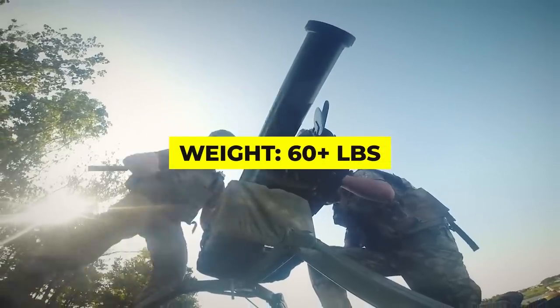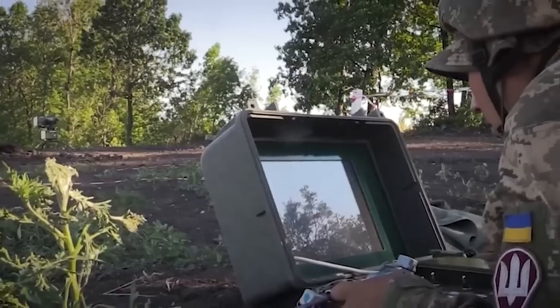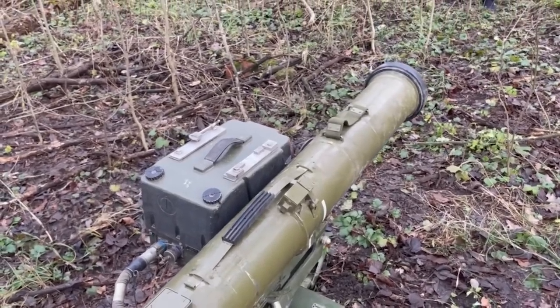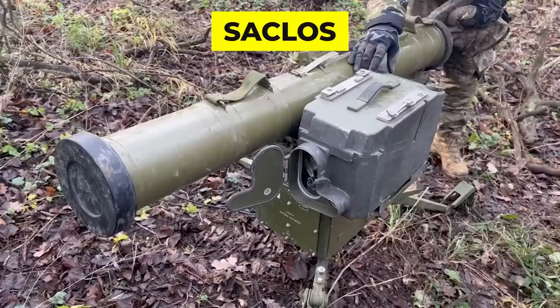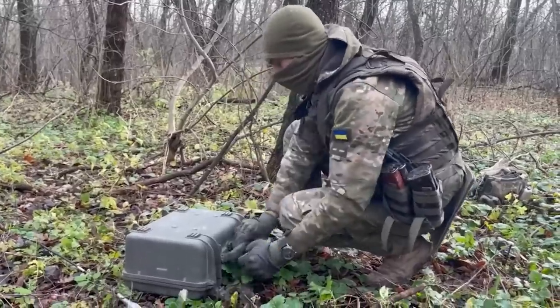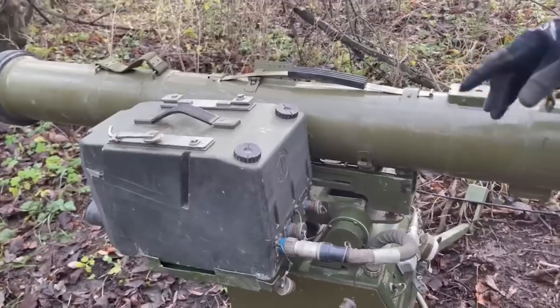The Stogna P missile and launcher weigh over 60 pounds each, and the system usually uses a 17.5-kilo tandem warhead that can penetrate the armor of even the most advanced tanks. Its guidance system uses a semi-automatic command to line of sight, SACLOS method, which allows the operator to guide the missile to its target using a sight or other sighting device. This remote piloting is a rather unusual feature for a small-sized ATGM like the Stogna. The operator can be up to 50 meters away from the missile, watching the target via remote video link.